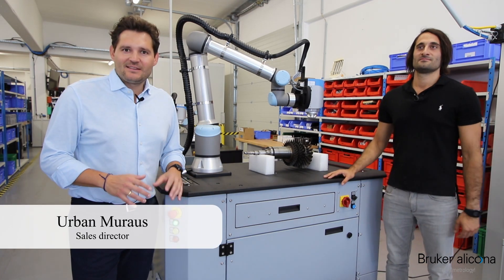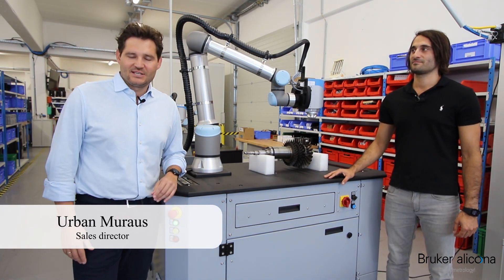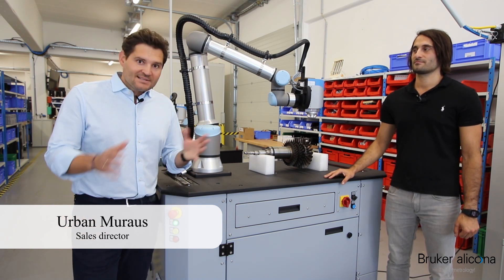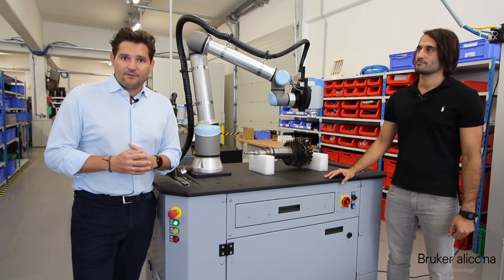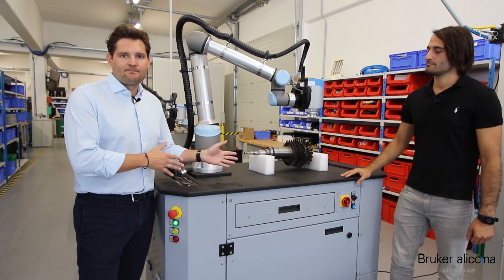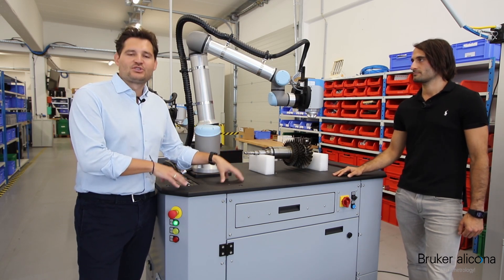Hello ladies and gentlemen, and welcome to the fourth session of the Breukalicona video series on our YouTube channel. Last time in the third session we focused on an overview of the products, but this time we want to focus on one product line of our product portfolio — and this is the Cobot solutions.